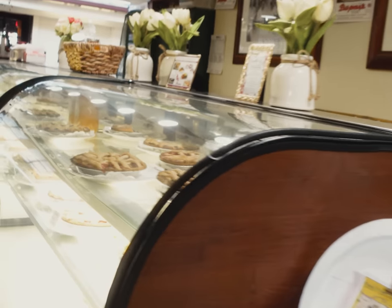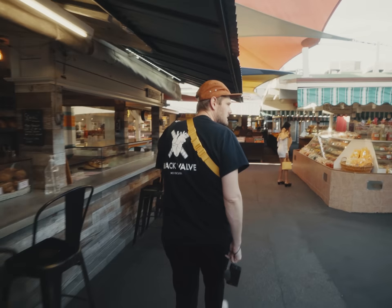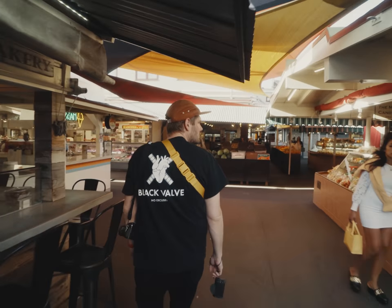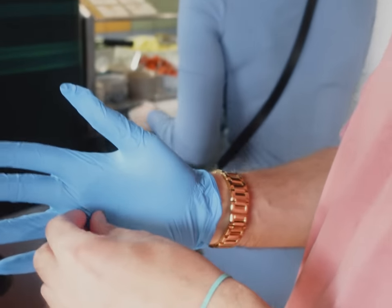Anyway, after wandering through the nearly endless farmer's market maze like Triwizard competitors Cedric Diggory and that other guy from that one movie, we grab some food for a quick lunch.